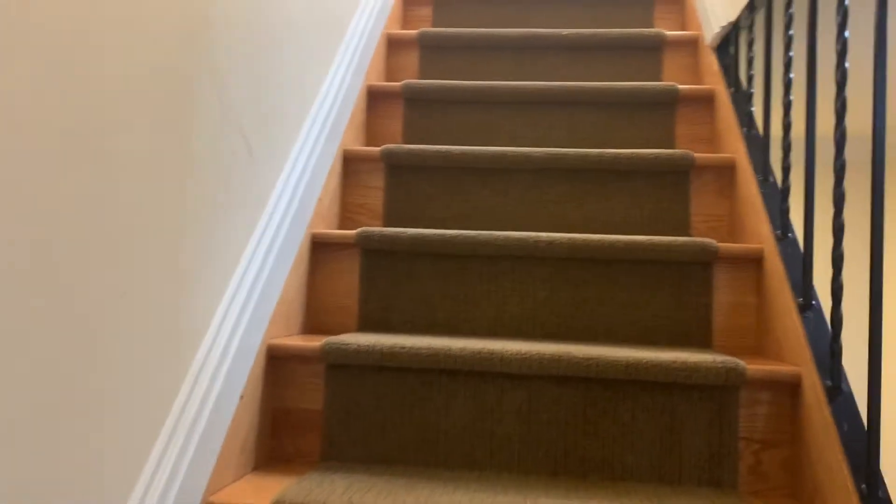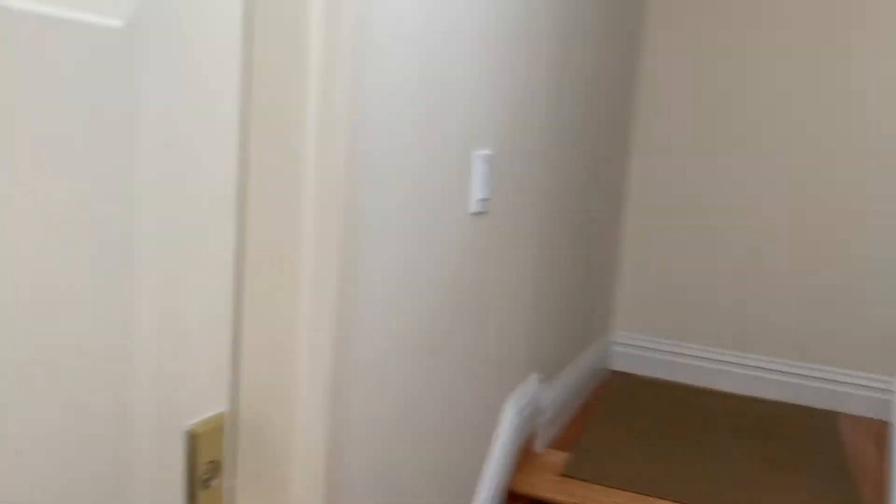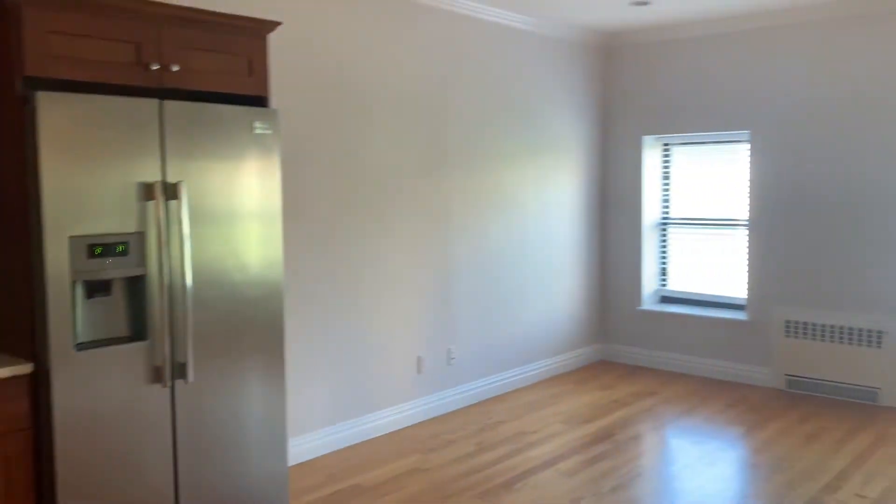Out of respect for the other tenants, I didn't want to talk in the hallway, but here we are, up two short flights. There are the steps that go up to the exclusive roof deck. We went to the apartment right away.